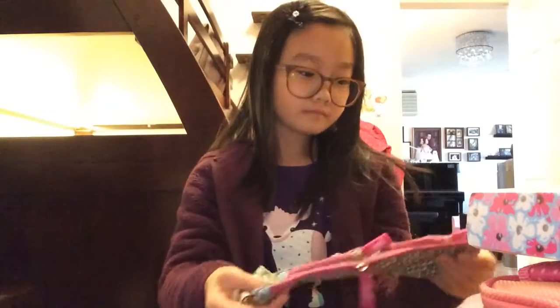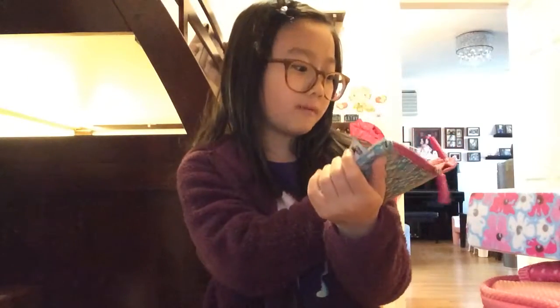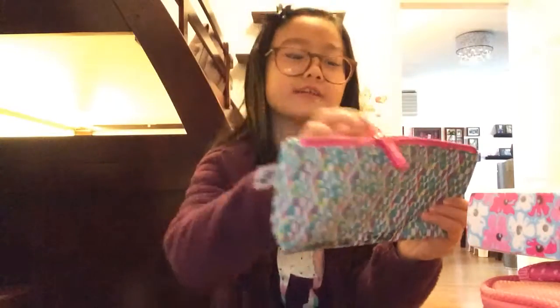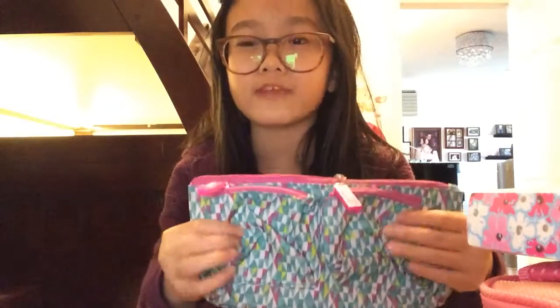My first one is this pencil case I used last year. It says 'Copy Left 3-4-50' — that was my last year's class. It's all triangles, all green, with many different colors such as purple and turquoise. The zips are all purple and there's a little bird here. The zip says 'Yuki' or something. There are two extra zips to hold things like a sharpener, glue, or erasers.